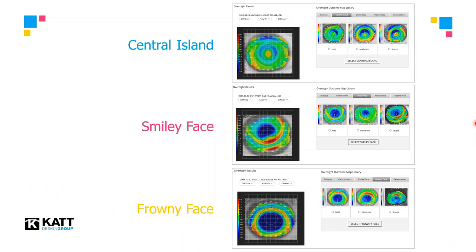The other possible topographical outcomes following lens wear include the central island, the smiley face, and frowny face. If one of these responses results after overnight wear, simply upload the map to the BeFree site and compare the actual outcome to the gallery of responses. For instance, if you had the high-riding smiley face topography, compare your patient's map to the various severities — mild, moderate, or severe — and select the outcome which appears closest to your patient's topography. When in doubt, choose moderate to create a significant change in parameters to modify the effect and create a centered bullseye topographical response.